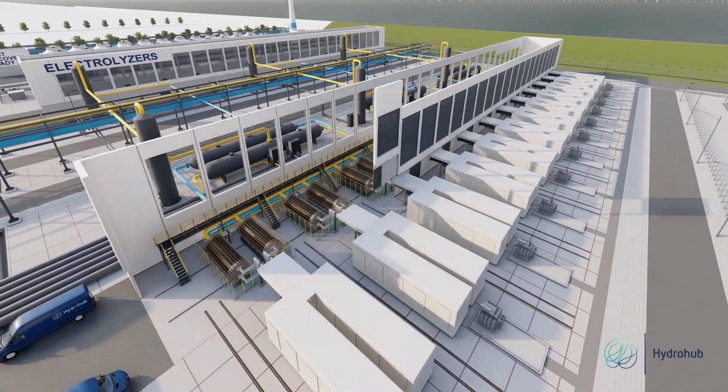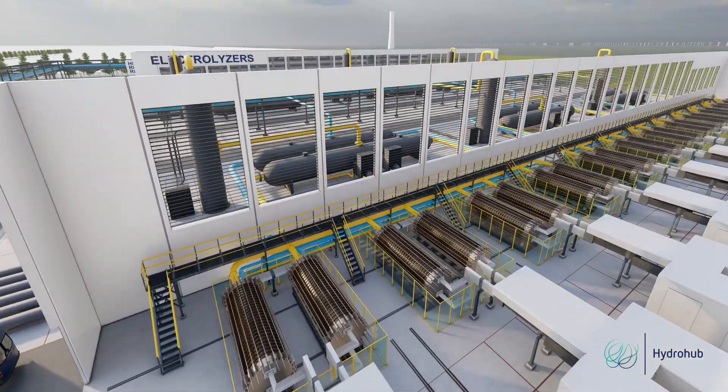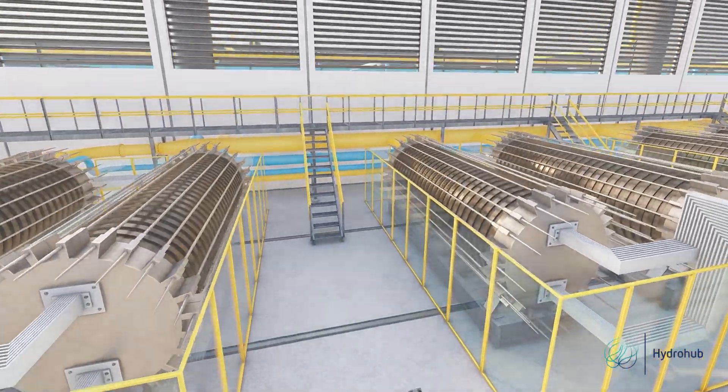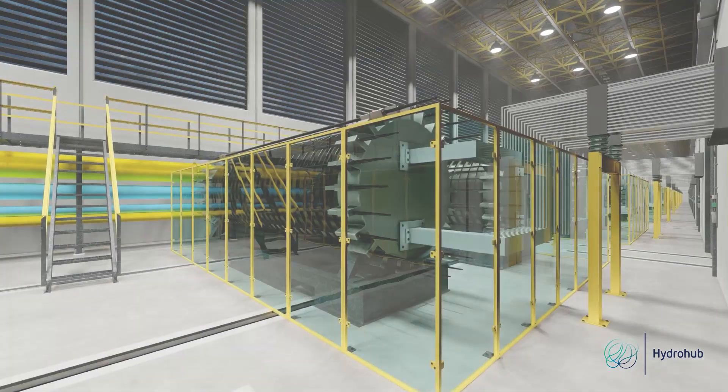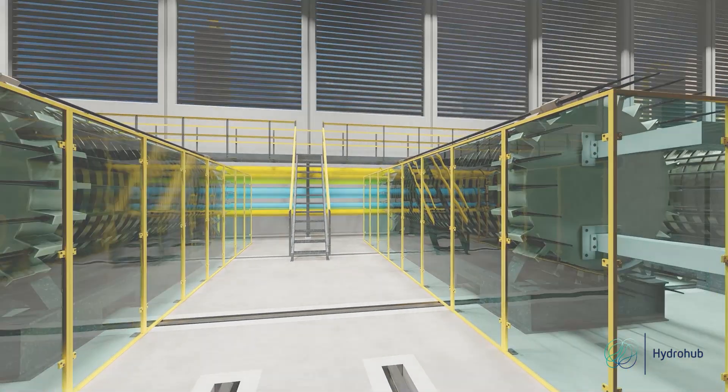Novel alkaline and PEM electrolyser stacks are used for splitting water into hydrogen and oxygen. The innovative stacks are expected to achieve higher production rates through large surface areas and more cells, leading to larger power ratings.